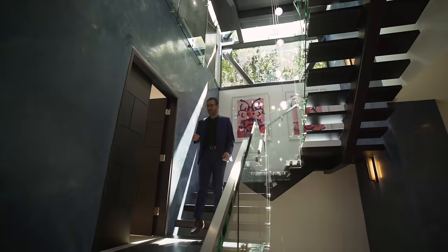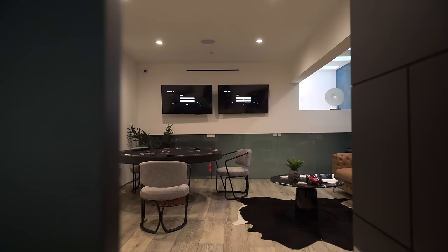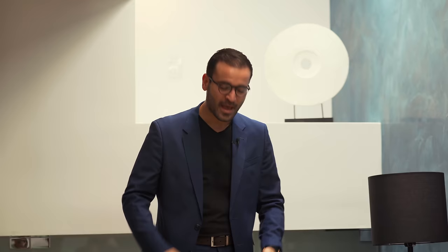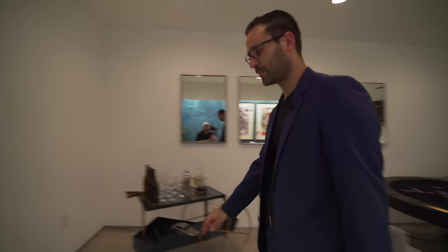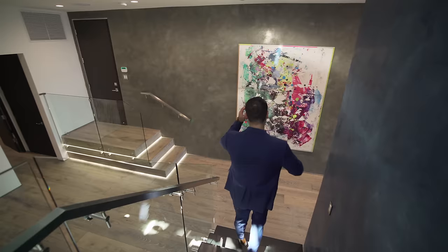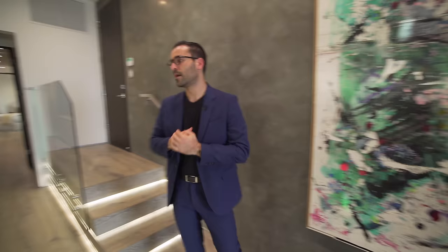Before heading down to the first floor, there's a room right here currently staged as a game room — a poker table, beautiful Chesterfield sofa, and Venetian plaster back wall. This is also where the skylight detail from the second-floor dining room is revealed, bringing all that natural light down into this specific room. All the art staging throughout the house is done by Creative Art Partners.